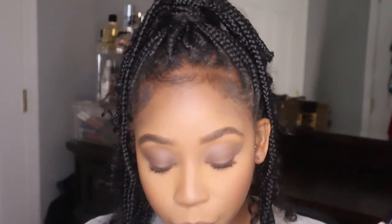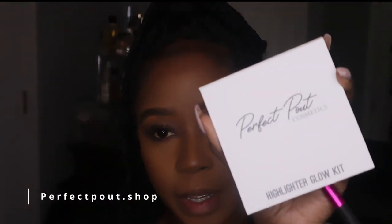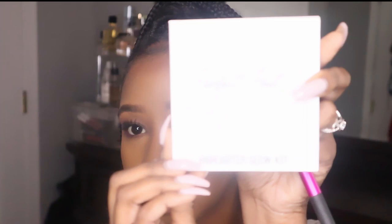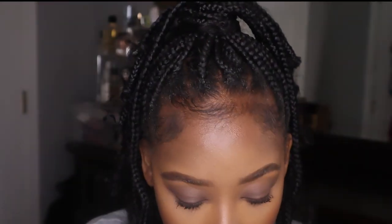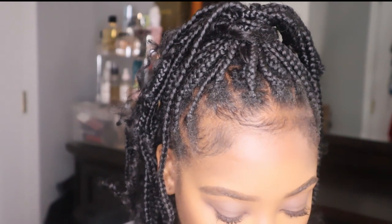Before I move on to lips, I'm going to set my face with the Urban Decay De-Slick — my favorite, either this one or All Nighter. They're the best. Okay, timeout — I said I wasn't going to use any highlight, but my friend has a makeup line called Perfect Pulp Cosmetics and she has a highlight glow kit. Look at those colors — I think I'm going to use this one because I'm extra.